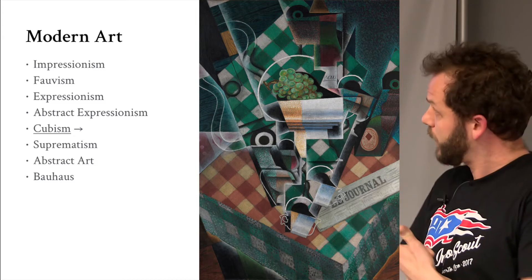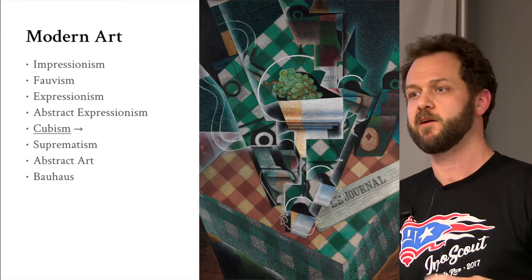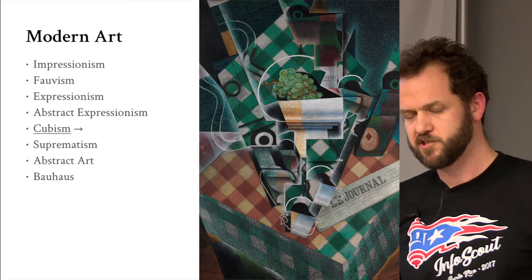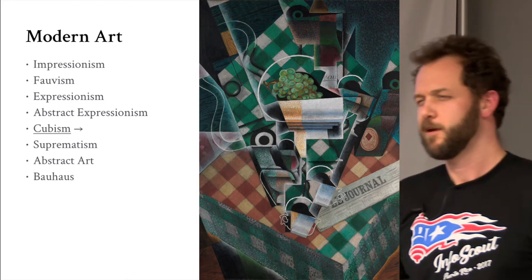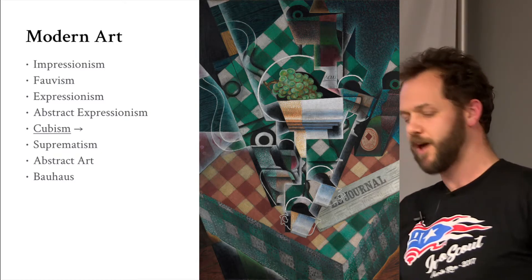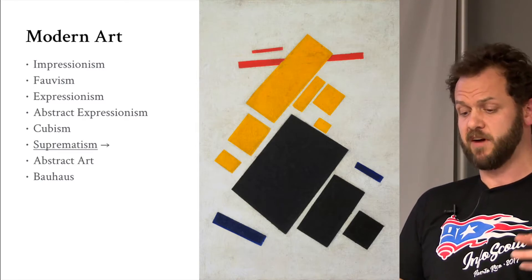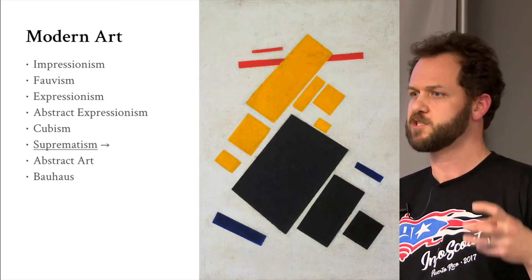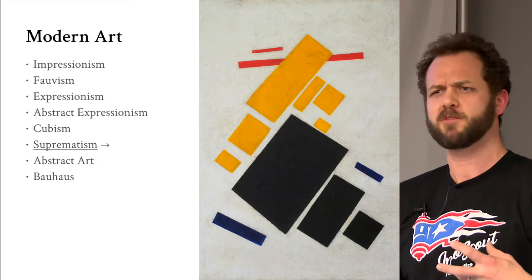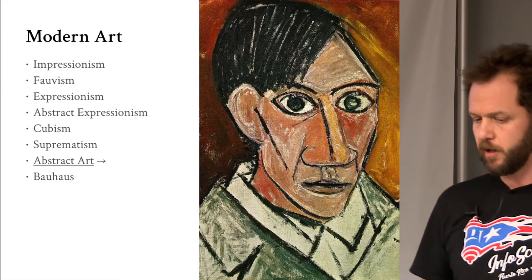Cubism is taking reality and boiling it down into small, simple shapes — circles, squares, rectangles. People can absorb simple shapes a lot easier than you give them credit for. Suprematism: the Russians got a hold of these shapes and put them to work for propaganda purposes. All of those fall under abstract art.